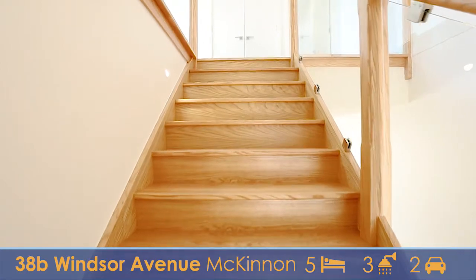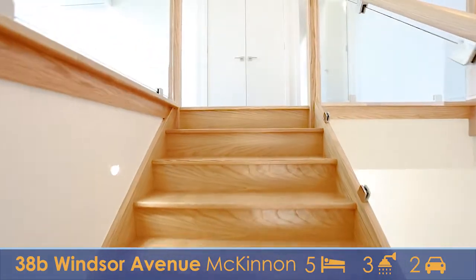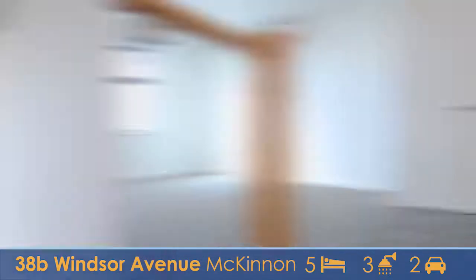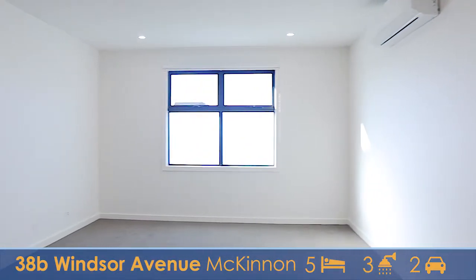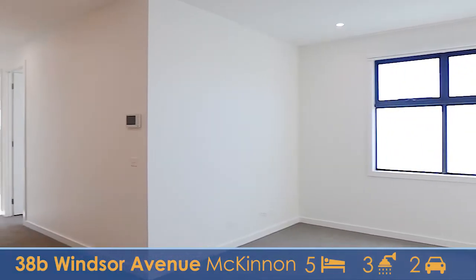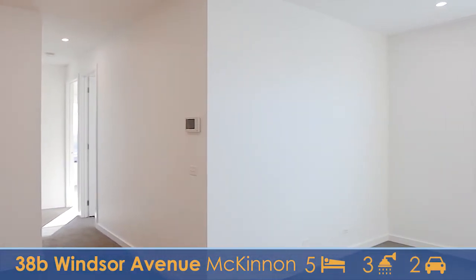So we come up these beautiful timber stairs and you'll notice it opens up onto this huge rumpus or second living area, perfect to keep kids separated from anyone downstairs. There's room for another nice large lounge suite.